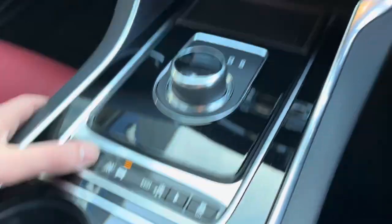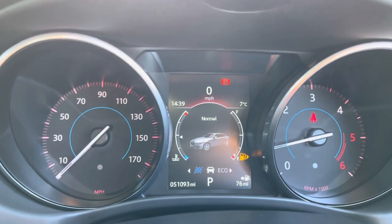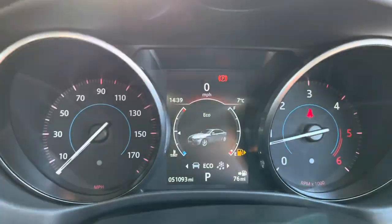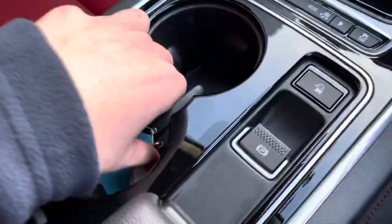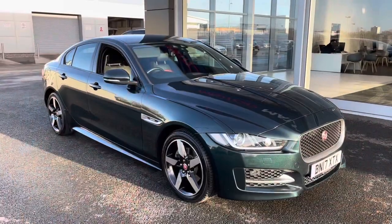Moving down, there are different drive modes ranging from dynamic mode, which changes the cluster to red, through to normal, eco, and rain, ice and snow. There are two full-size keys — always a great sign the car has been looked after very well. There's also a little armrest with a USB, AUX and 12 watt power supply, and a sunglasses case at the top.